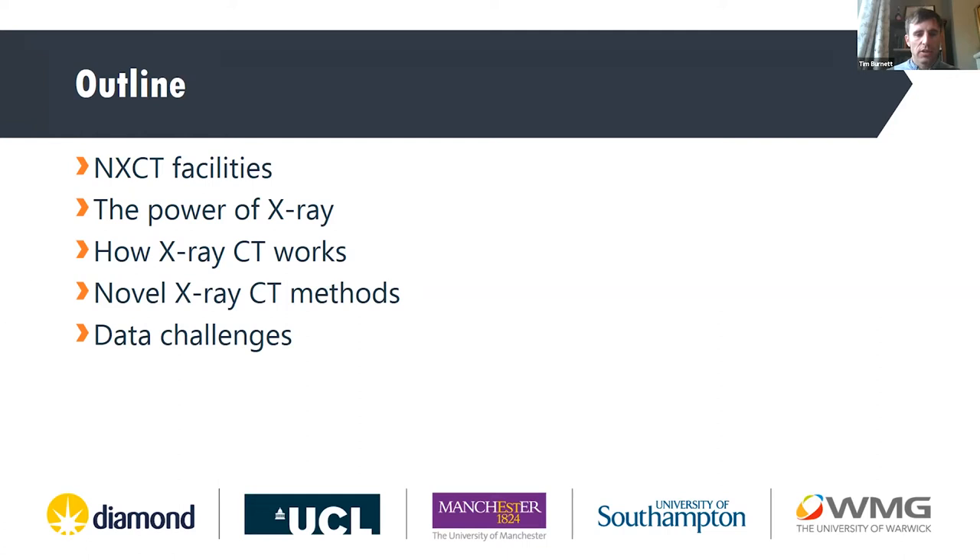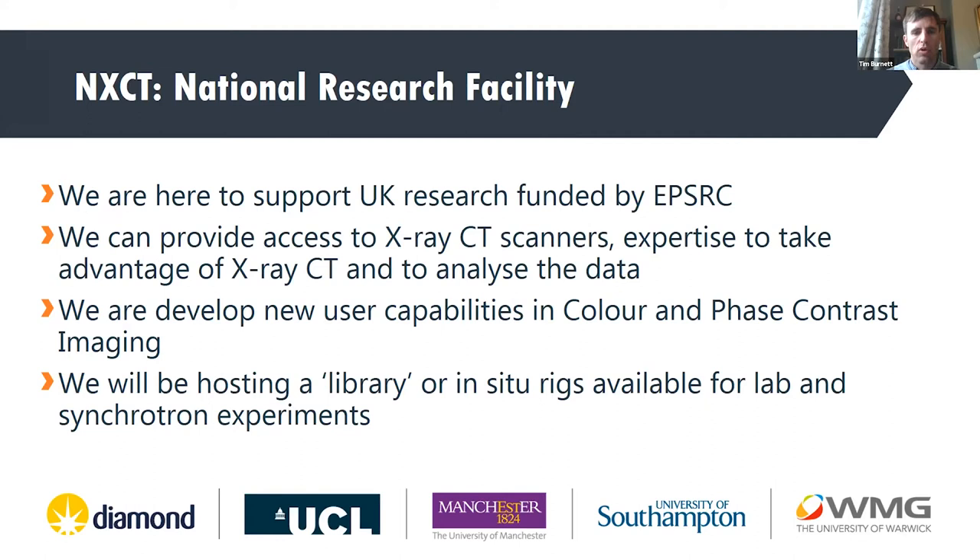The NXCT is a partnership between Manchester University at the Hub, Diamond Light Source, UCL, University of Southampton, and University of Warwick at WMG. We're all making available our equipment in CT scanning because we're here to support UK research. We're funded by EPSRC, but our remit is to help any area of research — whether biological or medical — and we can support any academic, institutional, or industrial research going on in the UK.